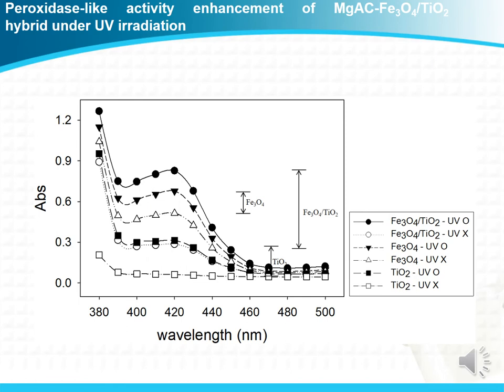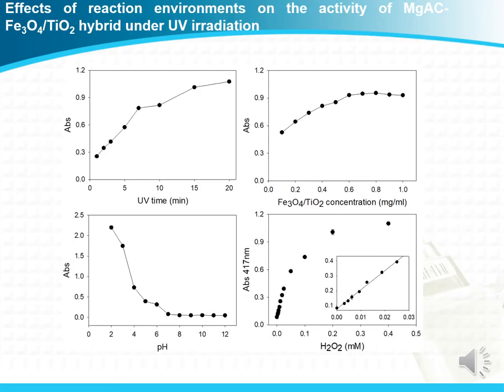These are proof-of-concept experiments. As we expected, the Fe3O4 TiO2 composite can enhance peroxidase-like activity under UV radiation compared to the control materials. We then examined the effects of reaction environments: reaction time, catalytic concentration, pH, and H2O2 concentration. Based on these results, we set up the optimal conditions.